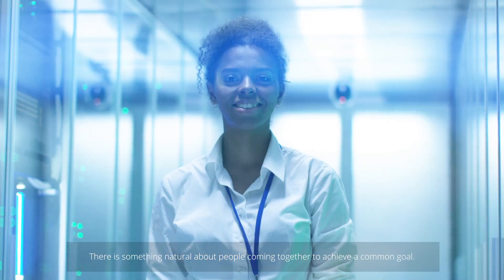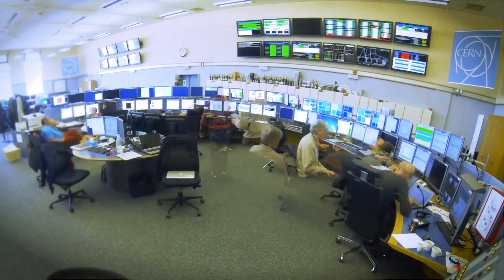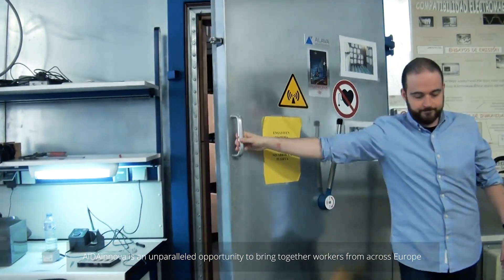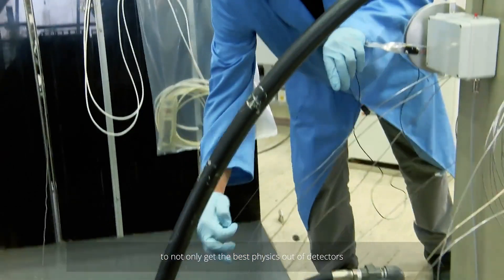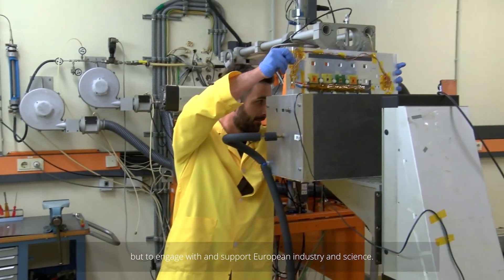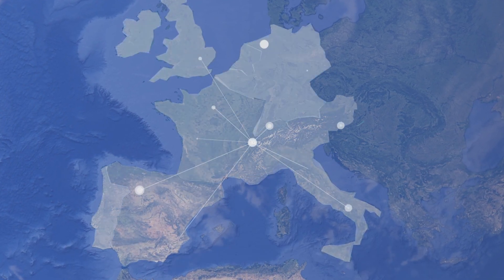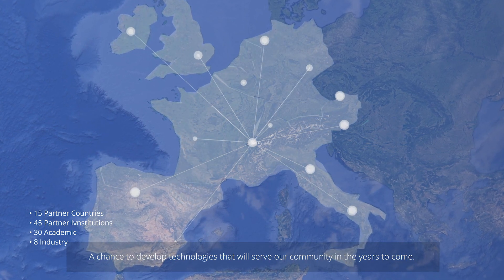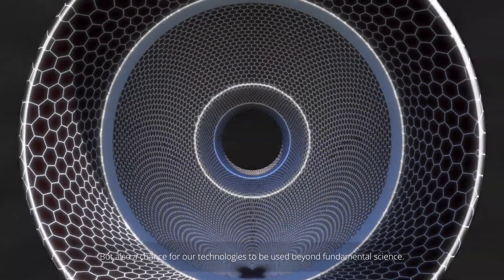There is something natural about people coming together to achieve a common goal. AIDA INNOVA is an unparalleled opportunity to bring together workers from across Europe to not only get the best physics out of detectors, but to engage with and support the European industry and science. A chance to develop technologies that will serve our community in the years to come, but also an opportunity for our technologies to be used beyond fundamental science.